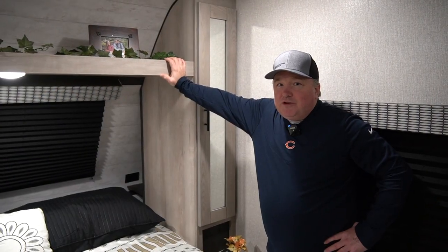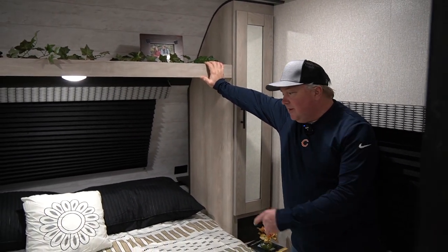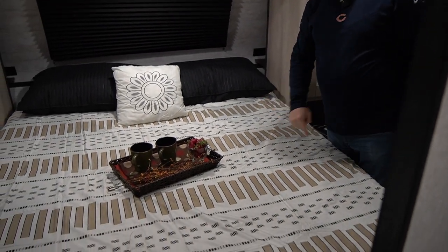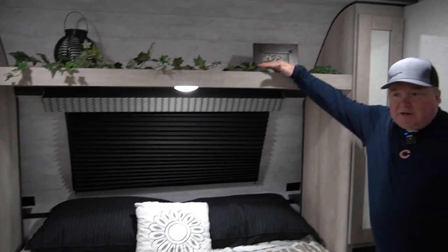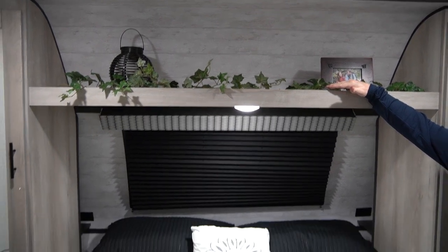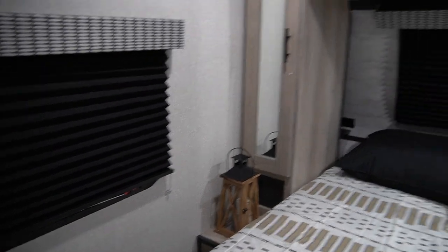This is the bedroom of the 241 RLK. I love this bedroom because you can easily make the bed — everybody talks about getting around the bed, and this bed is easy to get around. Lots of wardrobe storage, lots of storage up top, and you still get the big king bed. Nice windows on both sides for cross-ventilation. Just an awesome RV bedroom.